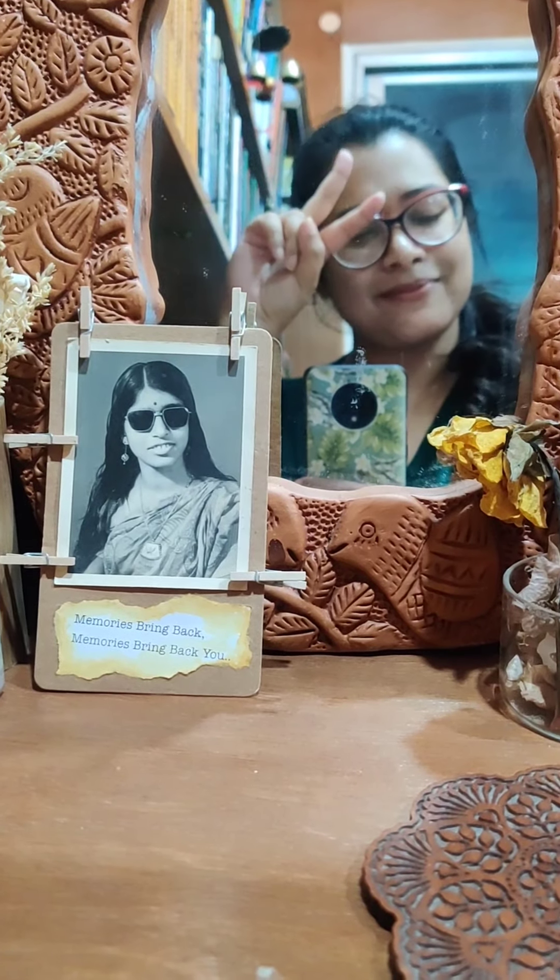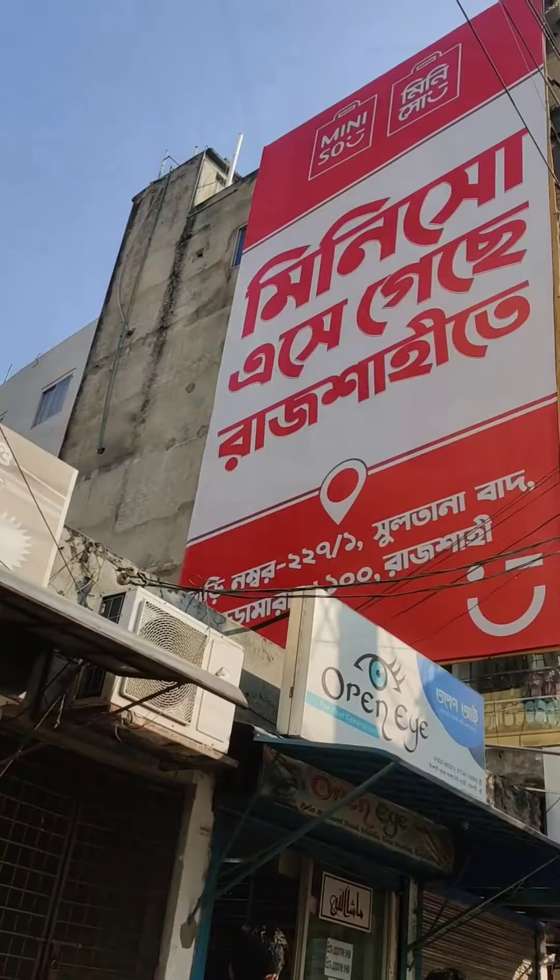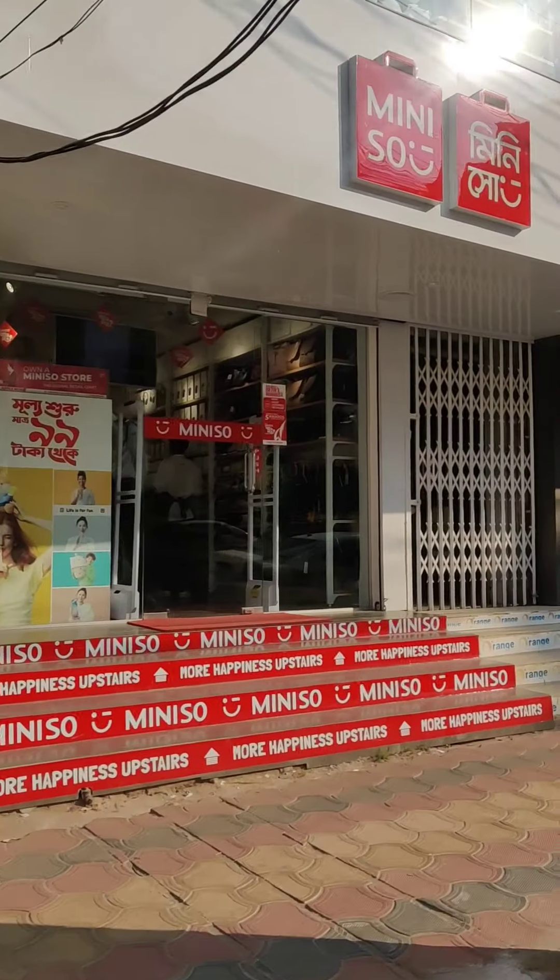Hello everyone, Assalamualaikum, welcome to another vlog. Our collection has a Miniso opening.